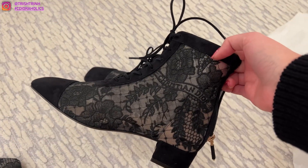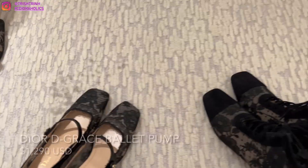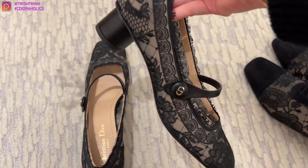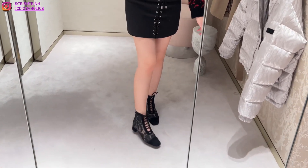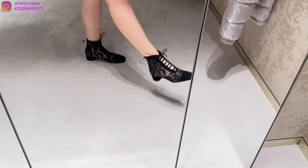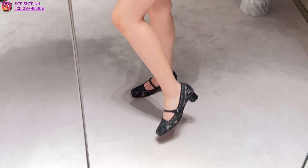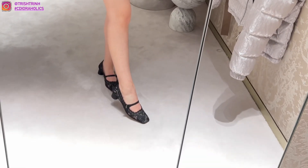Then I tried on the new Dior Noddly D boots. I already had these in previous collections — I have them in black and burgundy from years ago, and Maria Grazia brought the design back. They're very comfortable and I do recommend them. I also tried on the ballet heel pumps with a new lace floral motif. They're really nice pumps and actually surprisingly comfortable — I thought they would hurt but they're really nice.